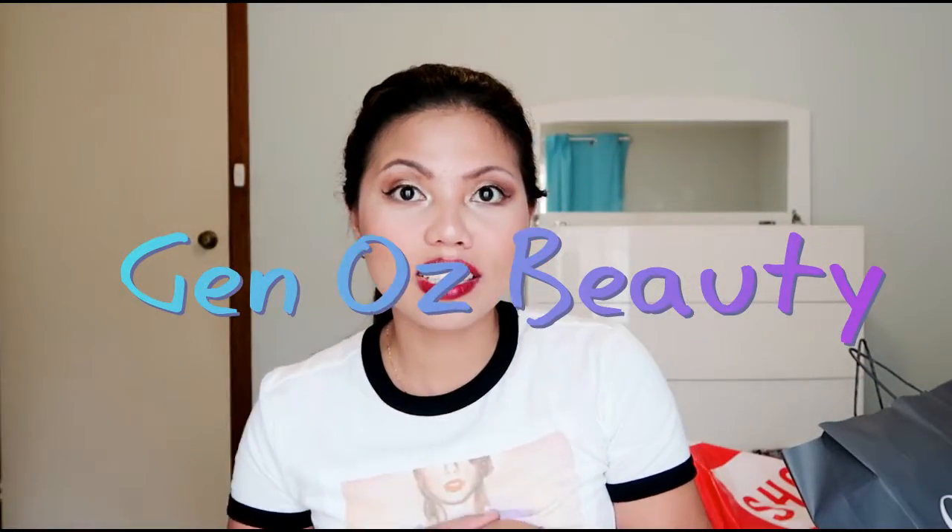Hi guys, how are you going? This is Jen and welcome to my channel. Today I'm going to show you the Boxing Day haul that I did yesterday, which is December 26, after Christmas. Here in Australia, we celebrate Boxing Day after Christmas, and here in Adelaide especially, the main shops will have a 50% to 70% sale every Boxing Day. So I'm very excited to show you guys my haul.